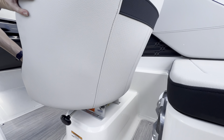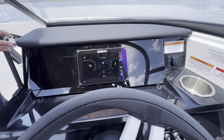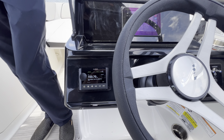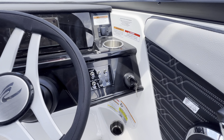Coming up here on your helm, you've got a full Simrad unit, so you've got chart plotter, fish finder — all your engine management is going to be handled in there. And then here we've got the Fusion Link stereo system with speakers throughout the boat and a big subwoofer behind the captain's chair as well.